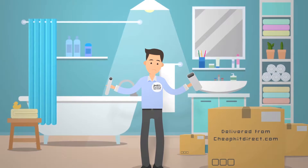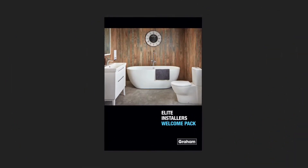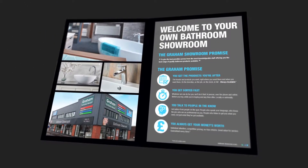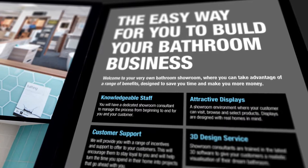Sound familiar? Well, the new Graham Bathroom Elite Installer Scheme is here to save the day. Designed to let us plug into local Graham bathroom showroom services, it's aimed at taking away all our pain points so we can build our bathroom business.